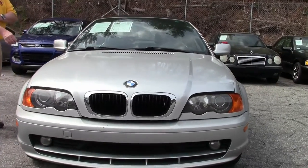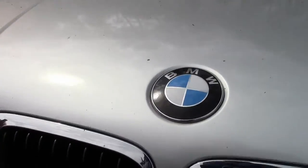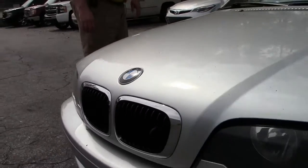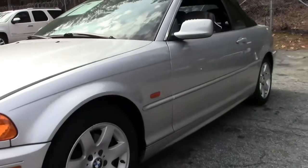It has power windows and locks, disc brakes, cruise control, tilt and telescopic steering wheel, and it's going for $49.99.